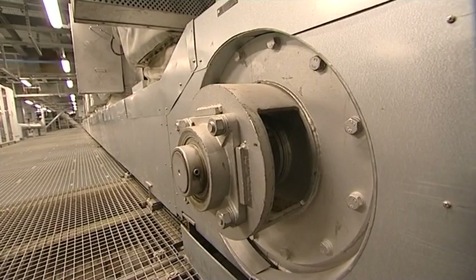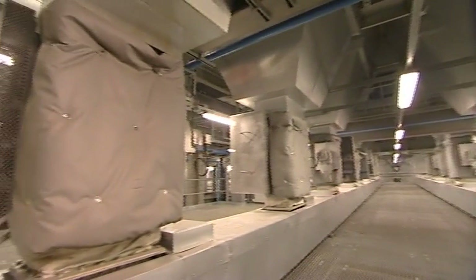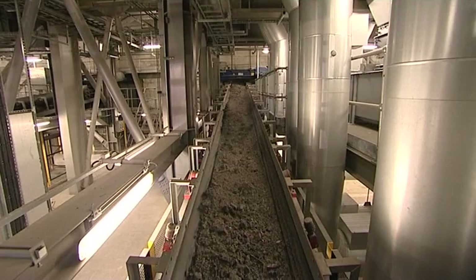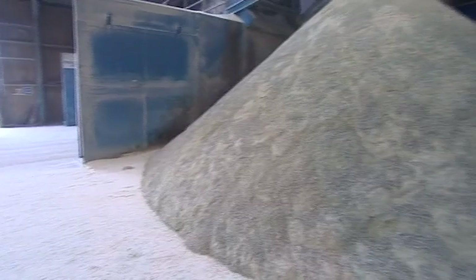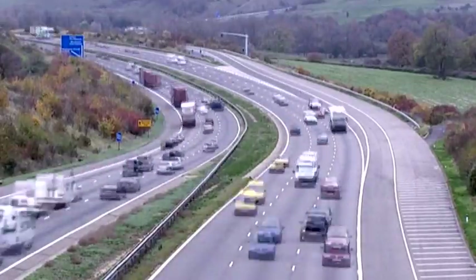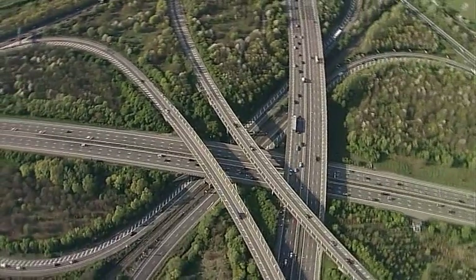All that's left from the combustion process is metal and ash. These are moved away on conveyor belts and the metal is separated by magnets and collected for recycling. The ash is taken away for reprocessing and then used in road building and construction as a substitute for raw materials taken from the land and the sea.